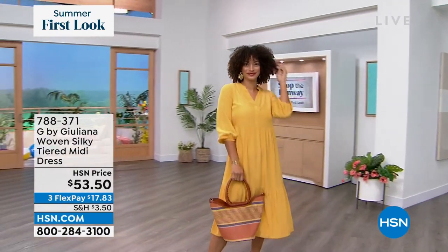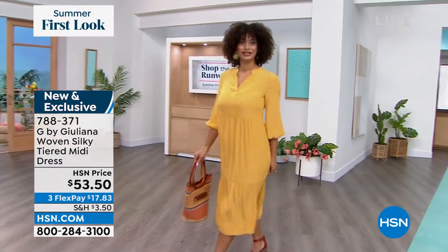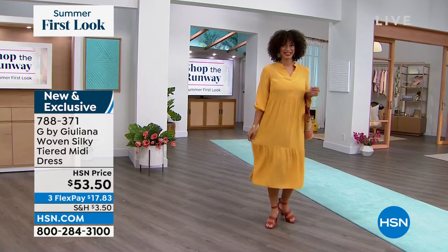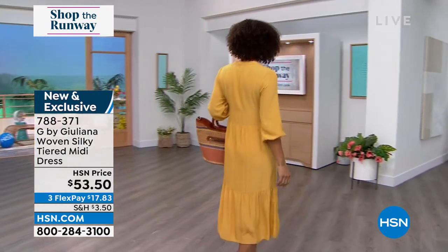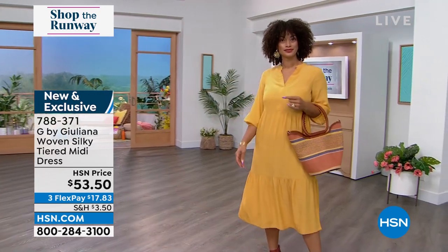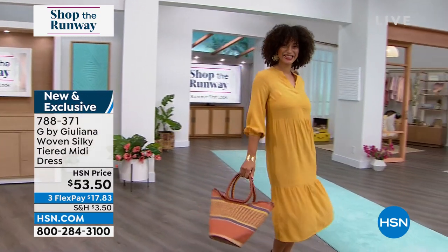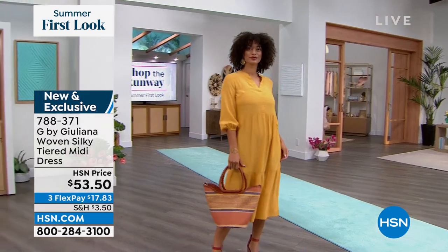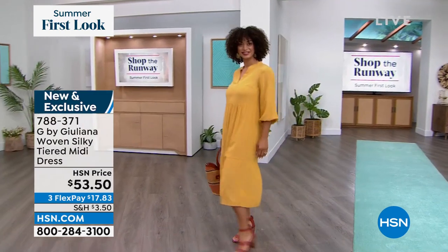Brooke is rocking a beautiful dress — also new from Juliana. We debuted this last week and it was a huge hit. It's called the woven silky tiered midi dress. It's midi length, comes in petites as well, hitting about mid-calf. It's the softest, most billowy, flowy fabrication — machine washable but feels silky to the hand. It has a jacquard print, almost like a subtle plaid, with three-quarter sleeves. It comes in a beautiful golden honey, navy, and cool lavender.